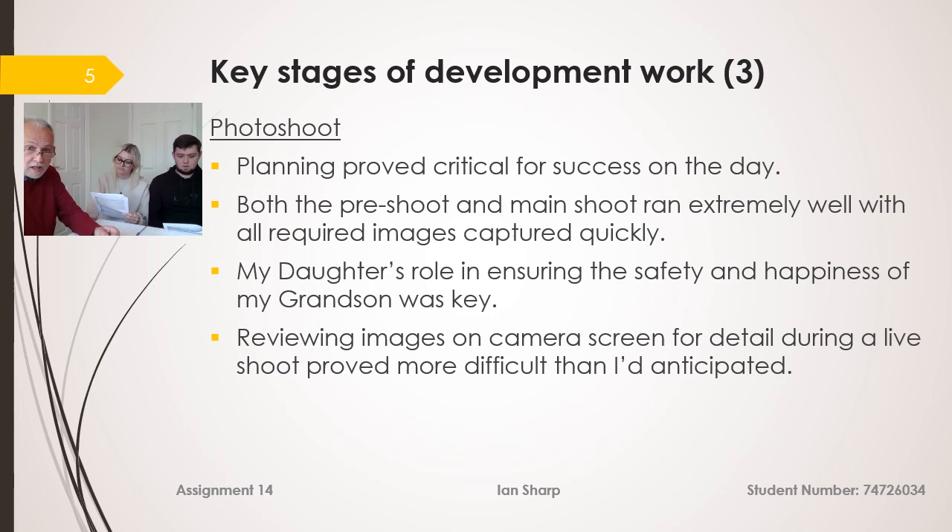The photo shoot itself worked extremely well — I got all the images I required quite quickly on the day. My daughter's role ensuring the safety and happiness of my grandson was key. I did however find that reviewing the images on screen for detail during the live shoot was more difficult than I anticipated.